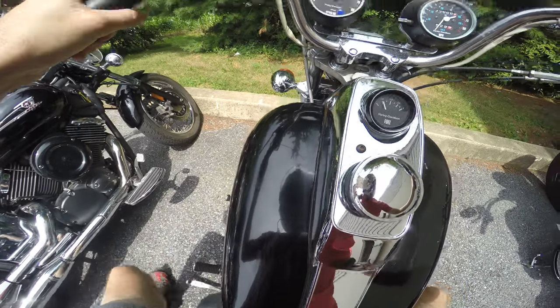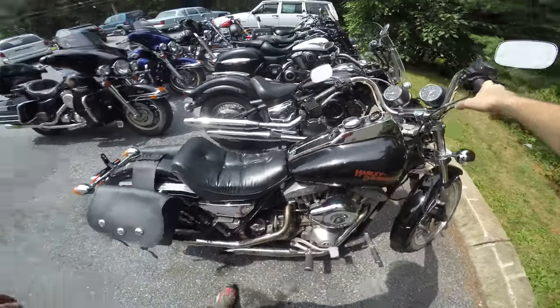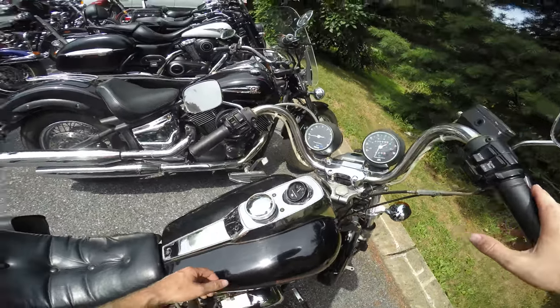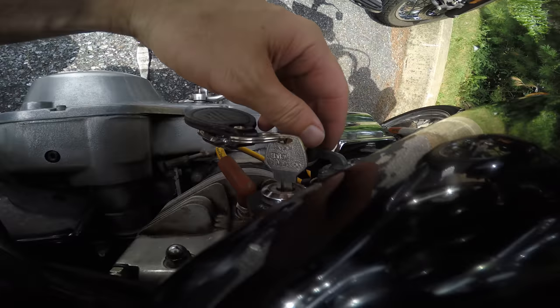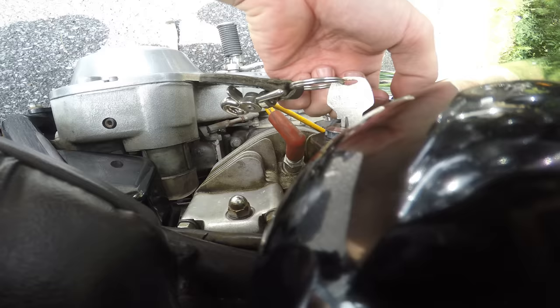The kickstand is way far behind. That is a magnificent beast. Find the key, shut her down. Turn the fuel off — that's what we do with old bikes. That wraps up the video.